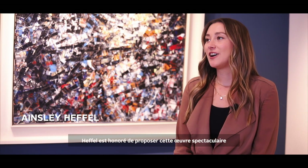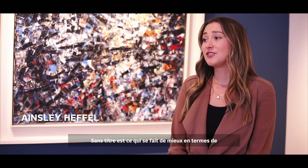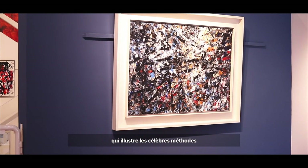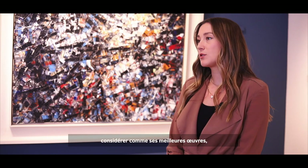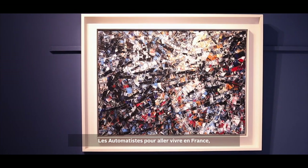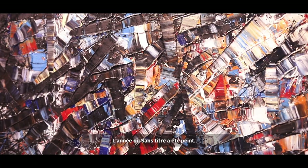Heffel is honoured to offer the spectacular 1953 Jean-Paul Riopelle Sans Titre. Painted during his most acclaimed period, Sans Titre is as good as a Riopelle composition gets — it is a vibrant, balanced, and commanding canvas which displays Riopelle's famous drip and palette knife technique. He left Quebec and his artist group Les Automatistes to move to France, where he became part of the Surrealist Circle. It was in Paris in the 1950s that Riopelle developed this mosaic style that we see in Sans Titre.